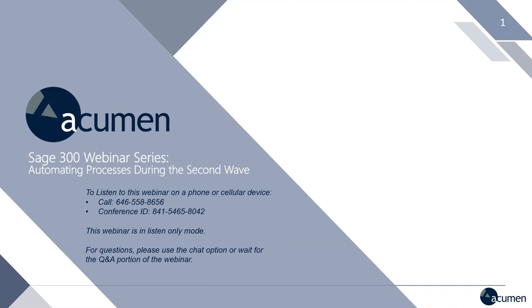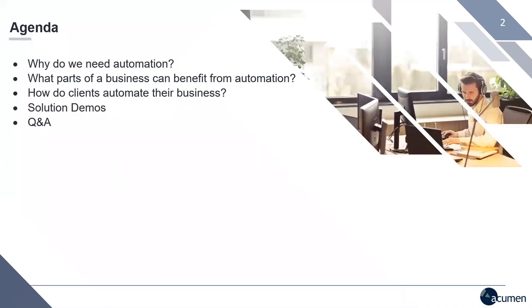So let's move along to the agenda. During this presentation, our focus is to showcase how your business can benefit from automation by answering a few key questions: Why do we need automation? What parts of a business can benefit from automation? How do clients automate their business? We'll dive deeper into solution demos and open up the chat option for questions. We have a lot to cover today in one hour, so I will now pass it on to Nick and Ann to begin.